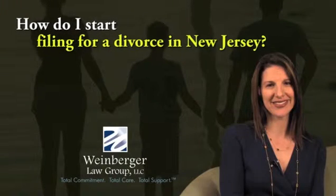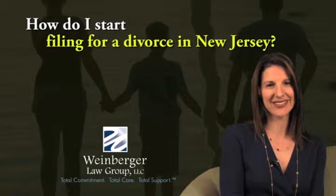How do I start filing for divorce in New Jersey? The traditional way of starting a divorce in the state of New Jersey is to file a complaint with the courthouse. What you need to do essentially is to create a package.